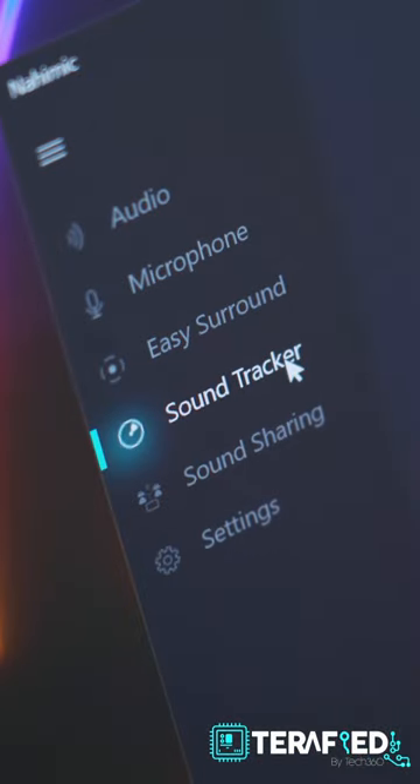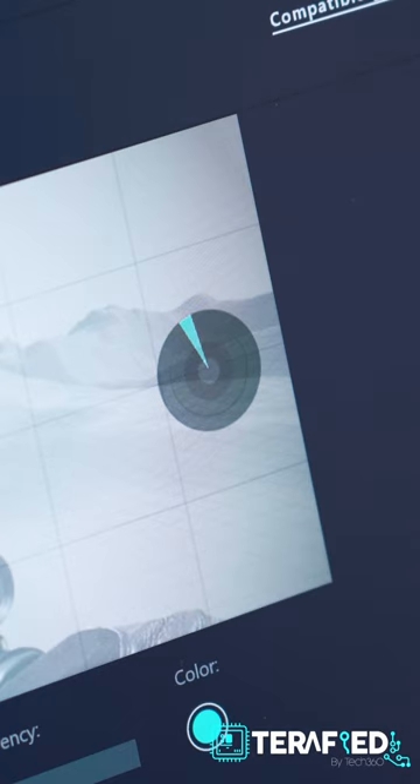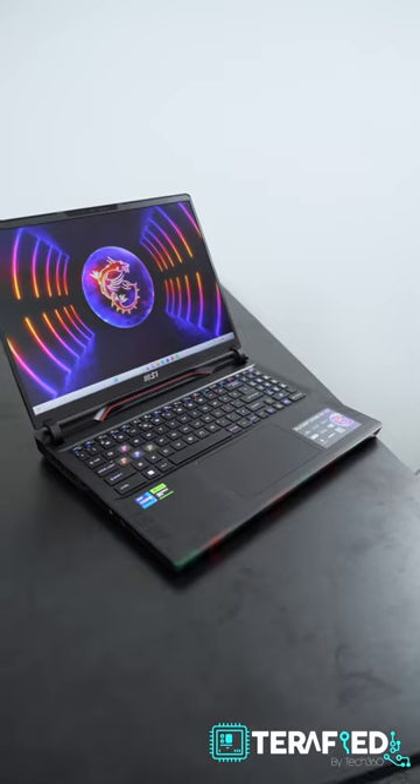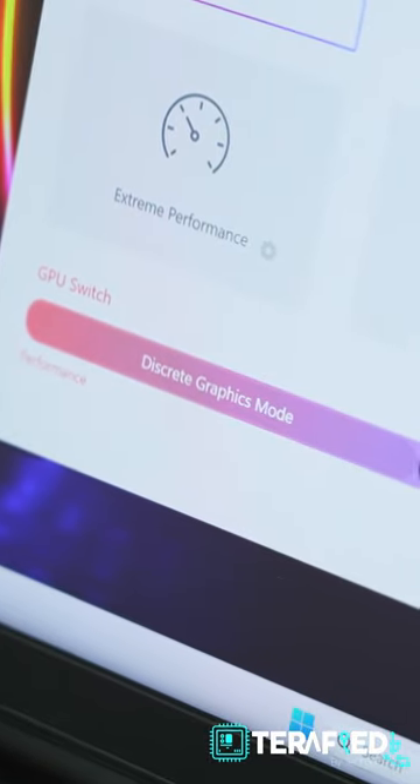You can also utilize Nahimic SoundTracker to train yourself in games, or if you're casual, the MSI App Player lets you play your favorite mobile games. But perhaps even better, you can actually use the discrete GPU mode via the MUX switch for even added performance.